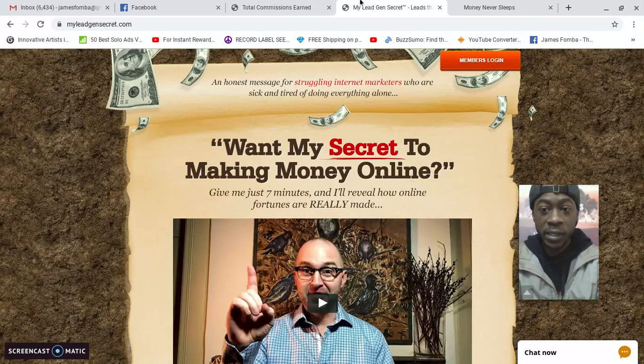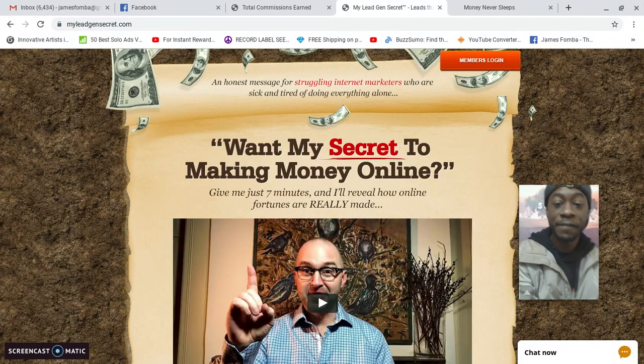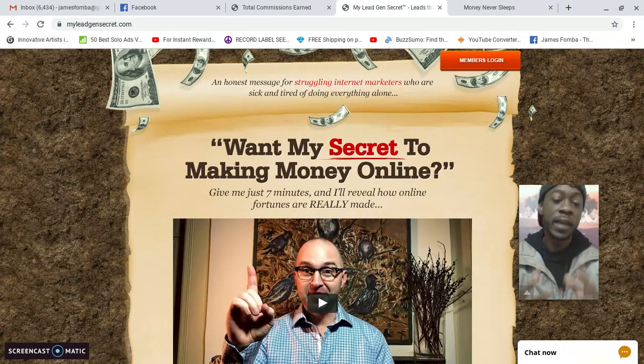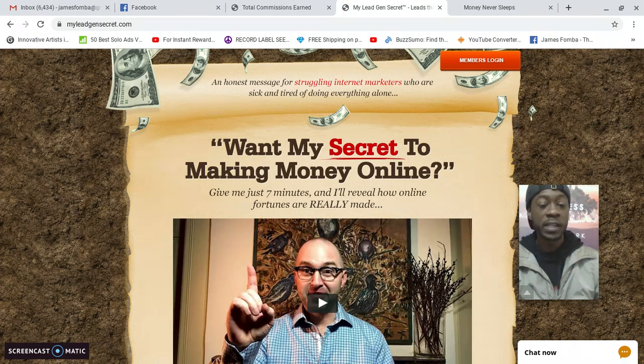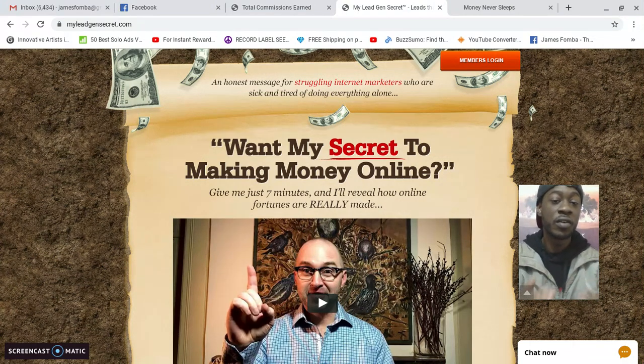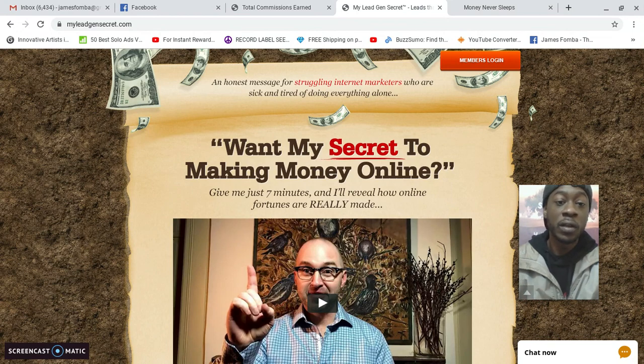My Lead Gen Secret — I've always looked at it like a traffic source. People get awesome results and it has a powerful compensation plan. If you're struggling to get a targeted flow of leads to your online business, this can truly help you. I really quickly want to show more members getting positive results, and then log into my back office and show you where I'm at on day 29.